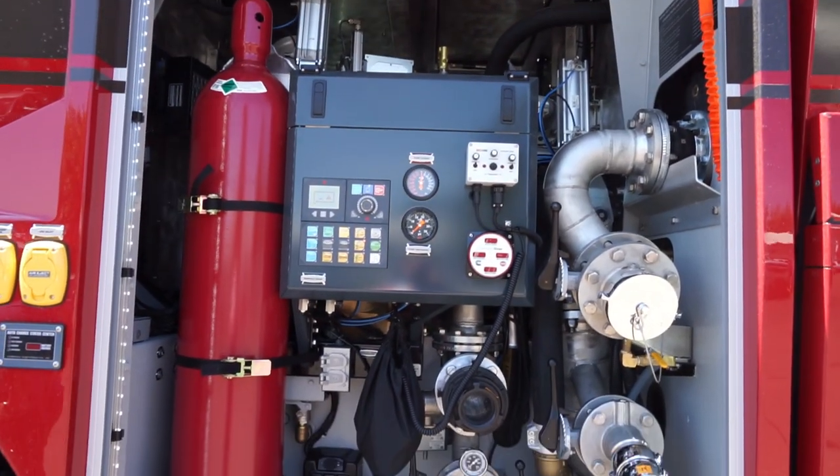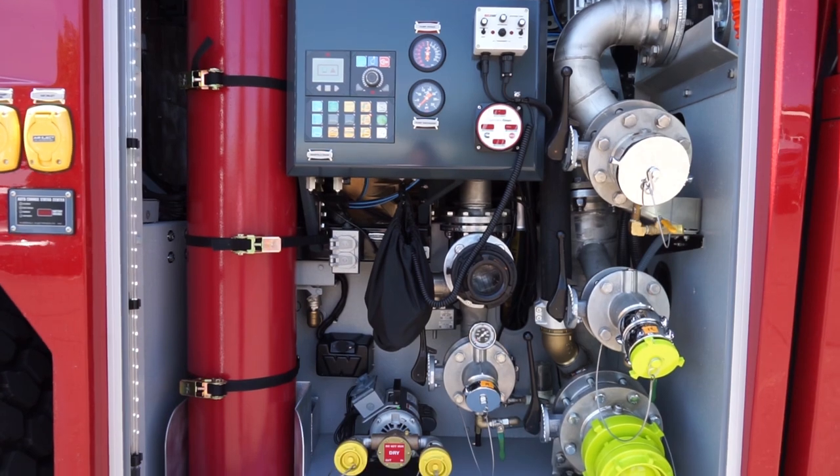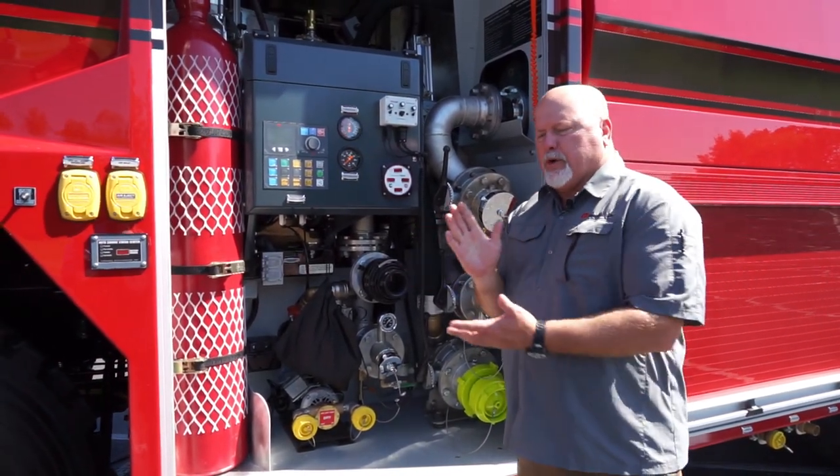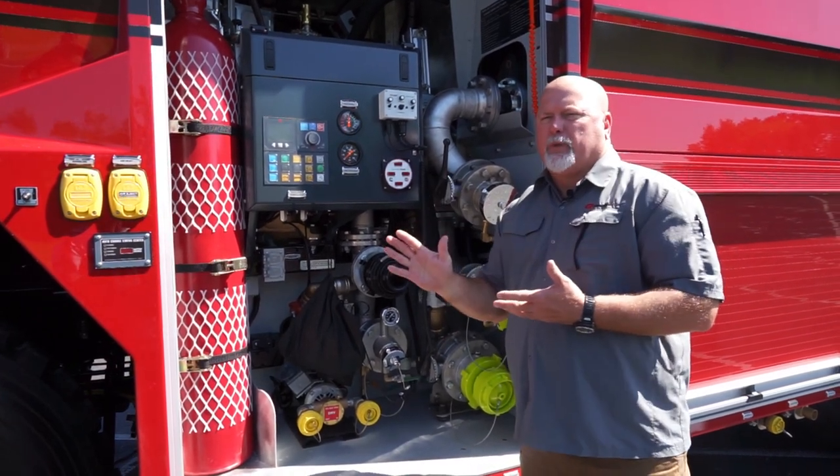The heart of the Rosenbauer Panther is the NH80 pump — 2,100 GPM. This thing is a beast; it's going to move water whether you're doing stationary pumping or pump-and-roll operations.